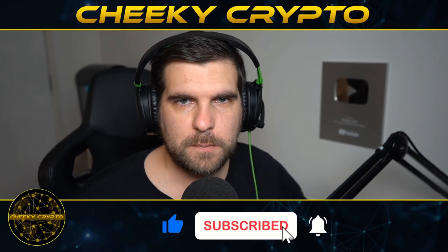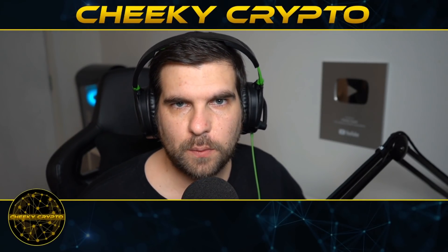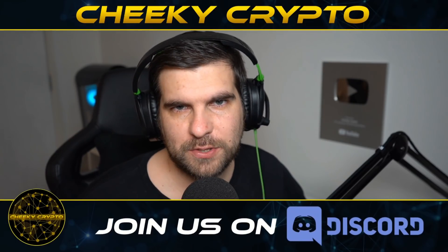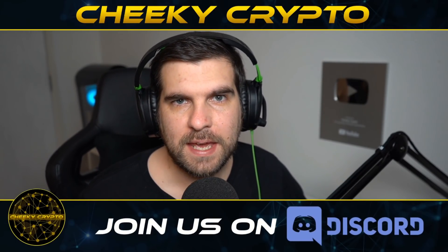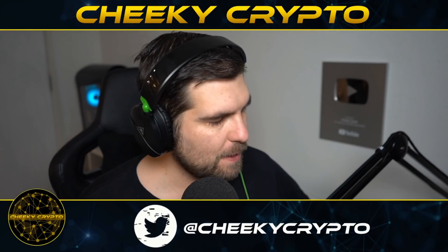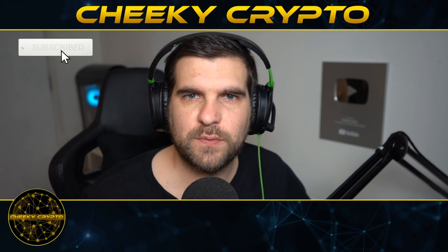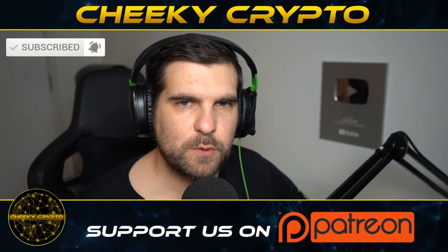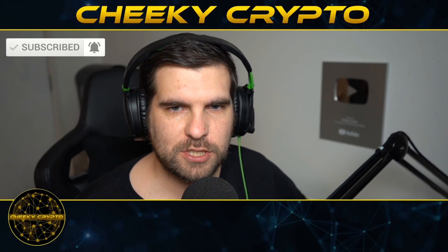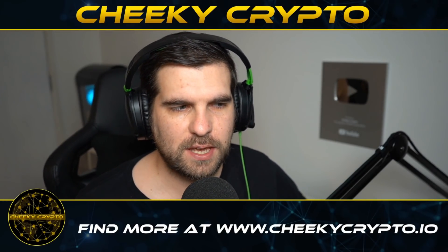Here we are again for another Bitcoin video. In this video we're going to dive down into the charts for Bitcoin to see exactly what is going on with the most recent pullback on BTC. If you find it useful and informative hit the like button. If you happen to be new to the channel, subscribe, tap the bell, select all notifications. Let's jump on down into the charts.